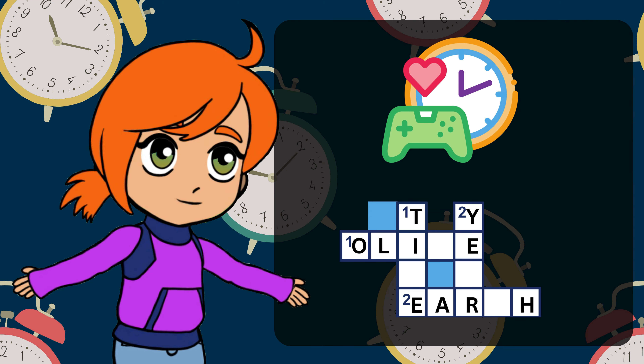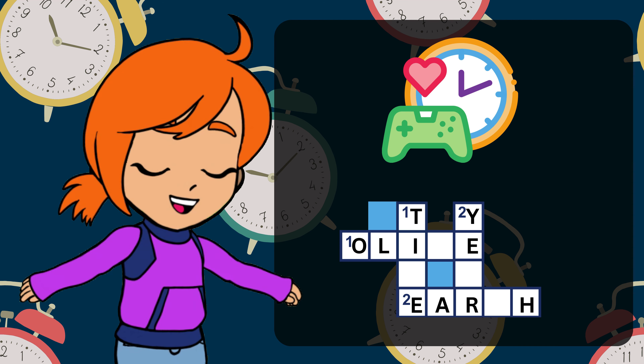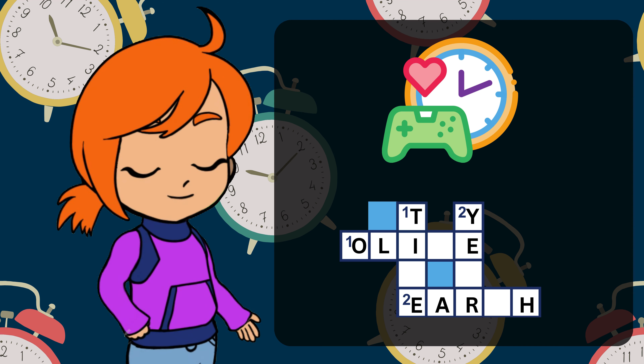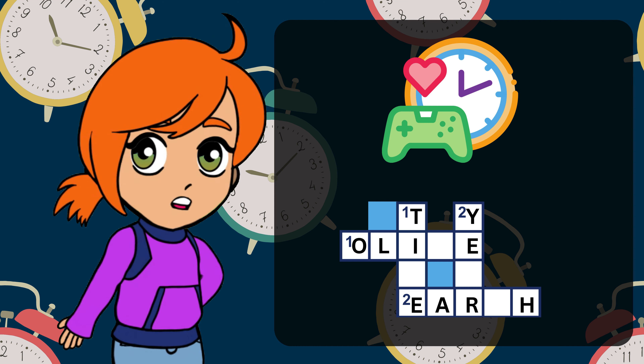Learning about time can be fun. Now, let's play interactive games and explore time by telling it. Remember, every piece of information we learn is a treasure. In future videos, we'll delve into more complex aspects of time.